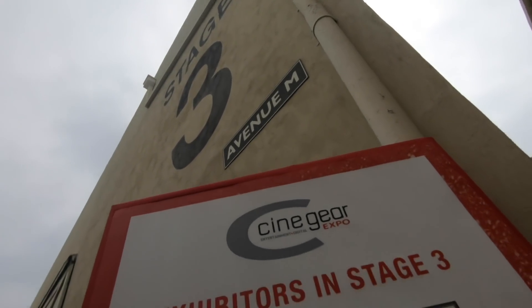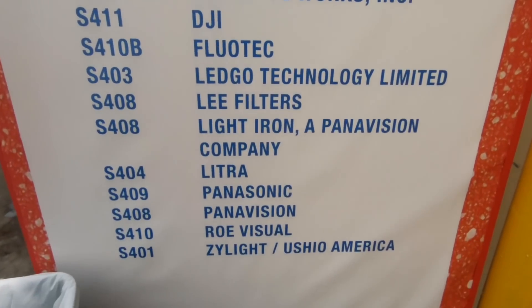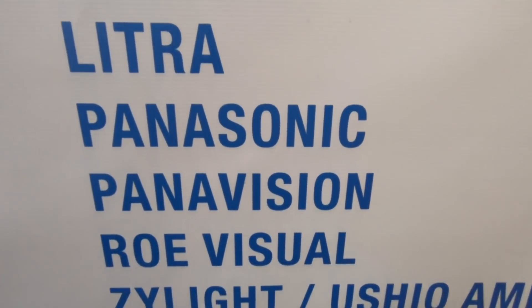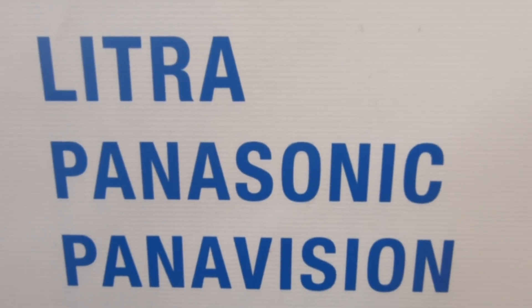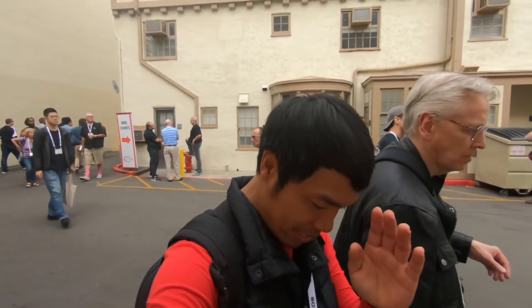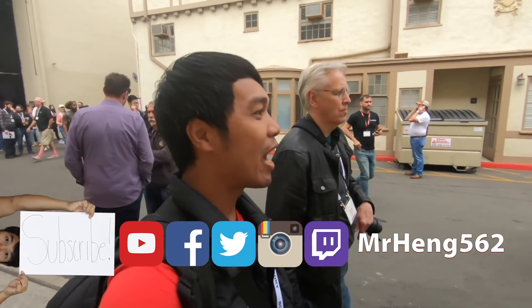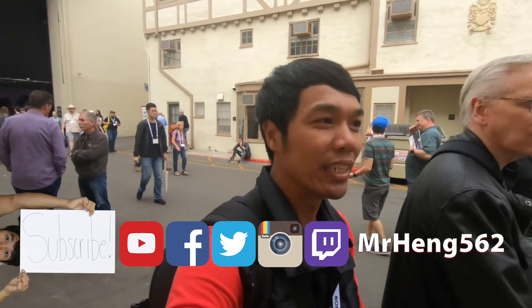So I'm here at stage three. These are the exhibitors, and this one in particular I'm interested in seeing. That's the one. So Mike and I are going to walk in there and pray that the lens I'm hoping to see, I'll be able to place it in my hand and actually hold it and touch it and feel it — and not just see it. That's what I'm hoping for.